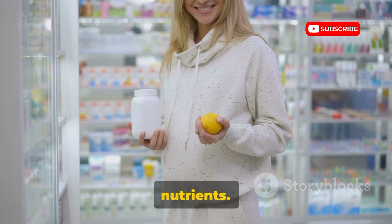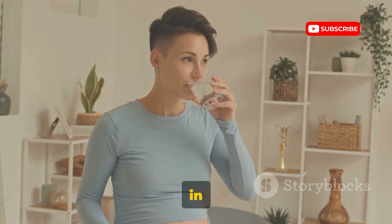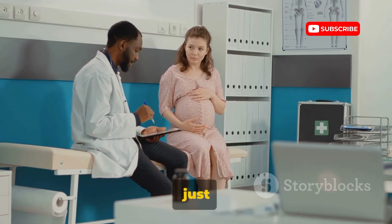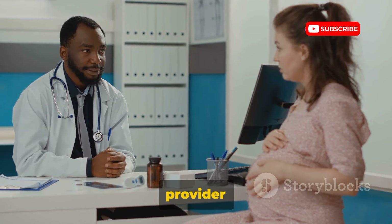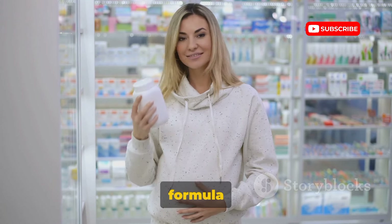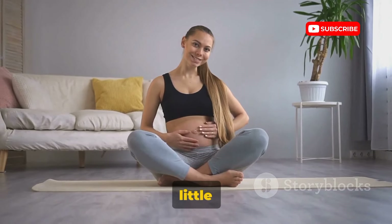We've learned that a varied diet can provide most of these nutrients, but achieving the perfect balance every day can be challenging. That's where prenatal supplements come in — they're like your nutritional safety net, filling in any gaps in your diet. Recent research suggests that while a healthy diet is crucial, supplements can provide additional assurance that you're getting the right amount of key nutrients. But remember, supplements are just that — a supplement, not a substitute for a balanced diet. Always consult with your healthcare provider before starting any supplement regimen. The right prenatal formula can make a world of difference to both you and your baby, so arm yourself with knowledge, eat a balanced diet, and consider supplements if necessary. It's all about giving your little one the best start in life.